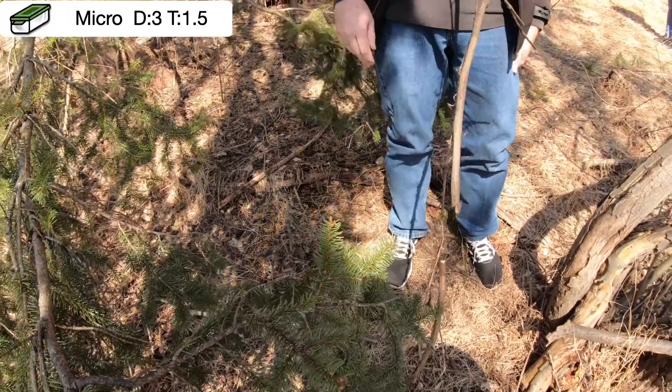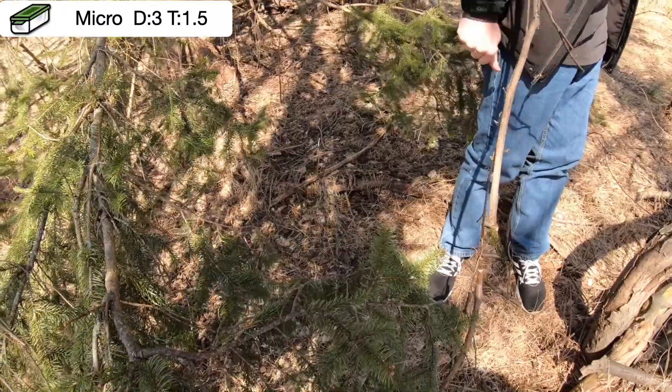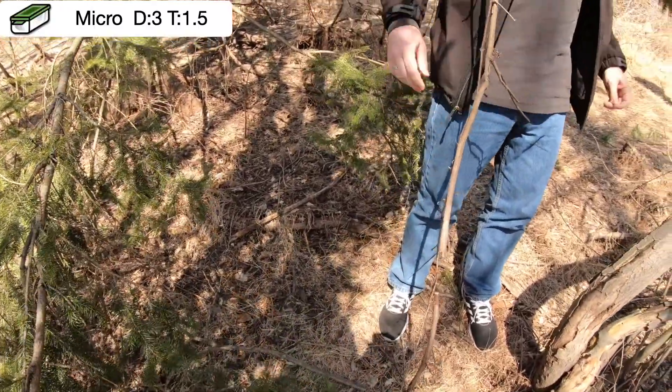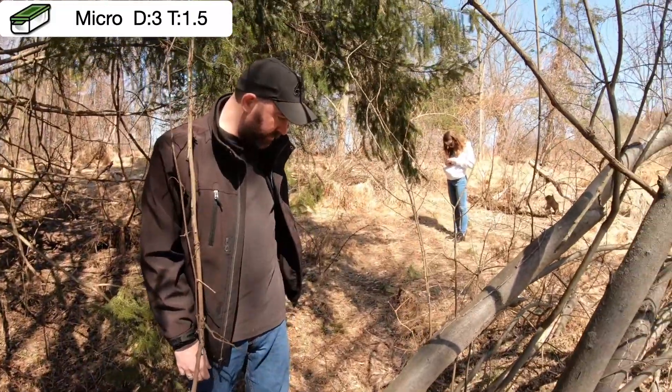Wow. I can't wait to log that one - that's going to be neat. Yeah, I'm going to have to re-log this too. All right folks, you technically found it. I think we're going to head off to another one.